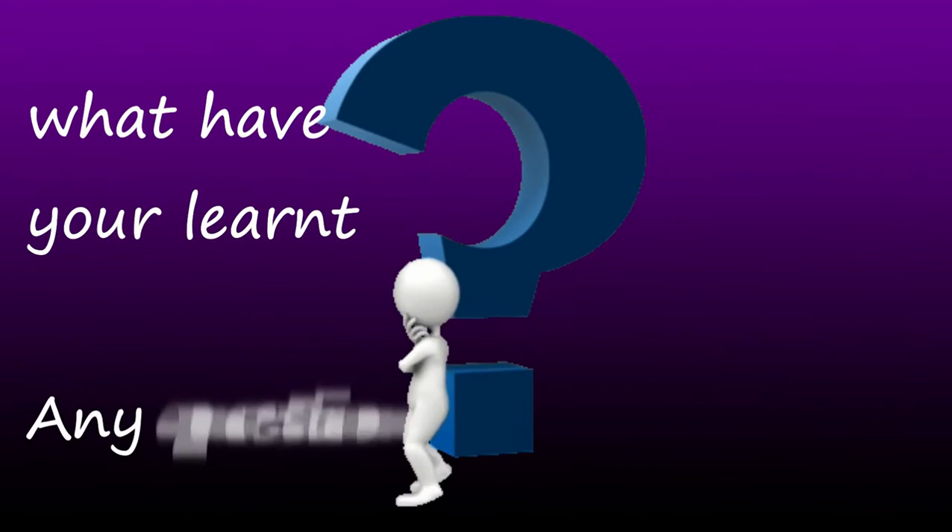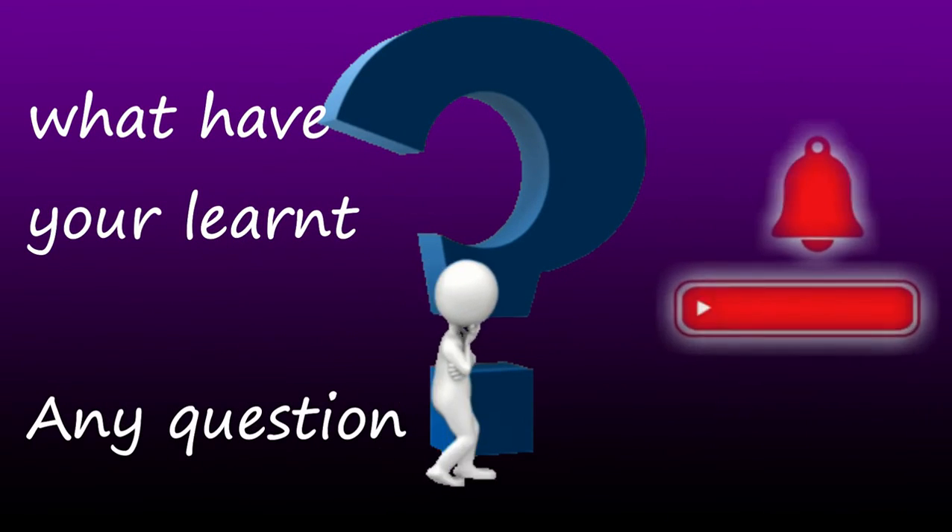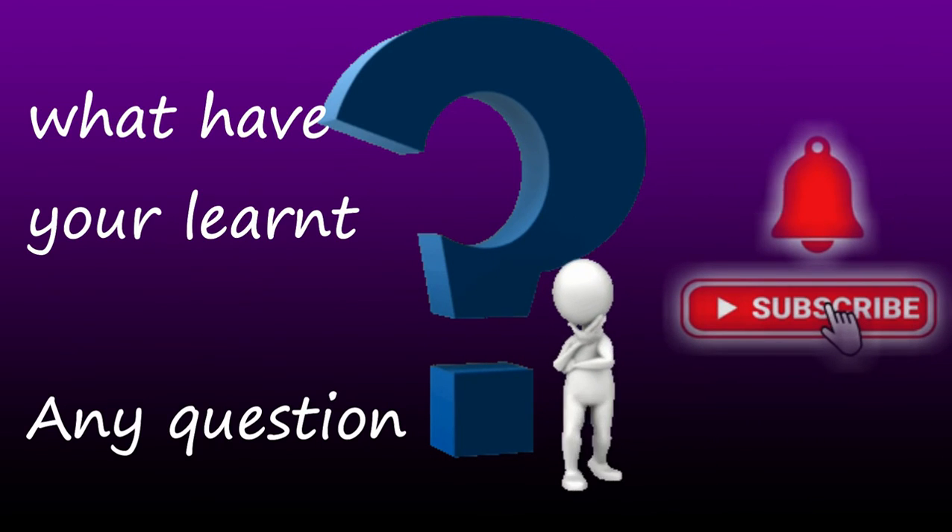What is the most important thing you learned from this video? Please share in the comment section. Feel free to ask questions too. Thanks for watching.